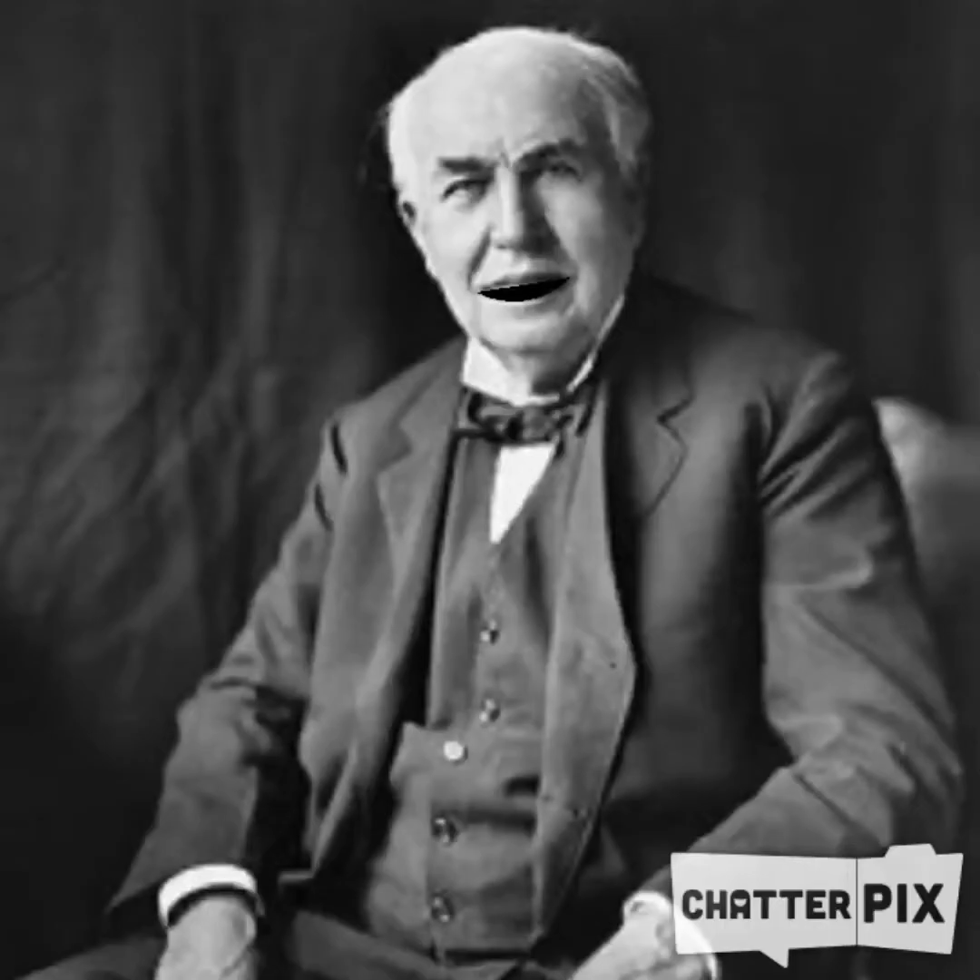Hello, this is Thomas Edison here. And there's a popular misconception that I invented the light bulb. I actually made the light bulb more practical and more affordable. This was a safer alternative than having gas light.